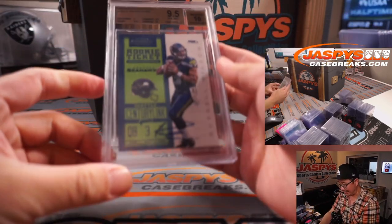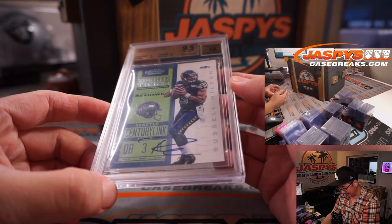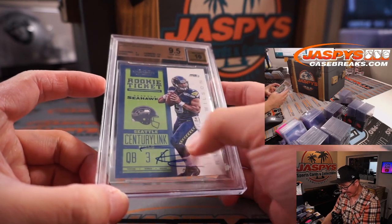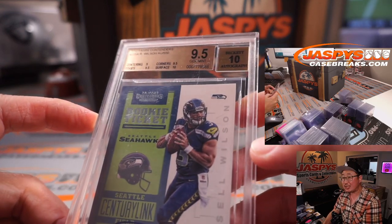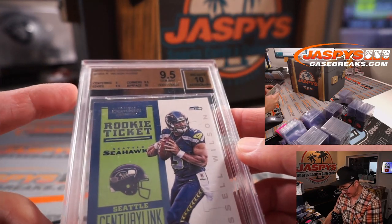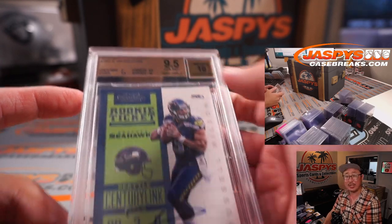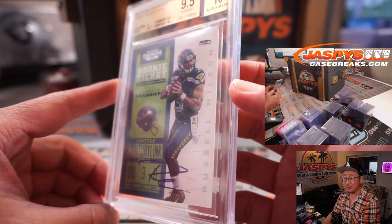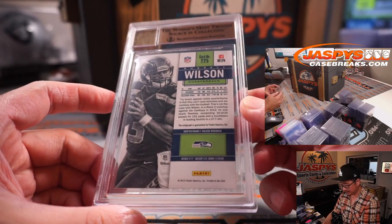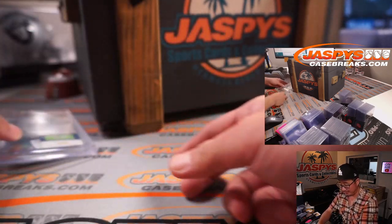First one out of the gate is a 9.5/10 Russell Wilson — rookie ticket autograph from 2012 Panini Contenders. Centering is a 9, edges and corners are a 9.5, but the surface a 10. Could have been close to a 10/10. Really nice — 9.5/10 Russell Wilson. Very awesome.